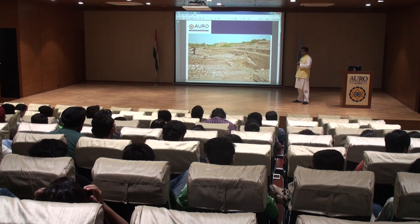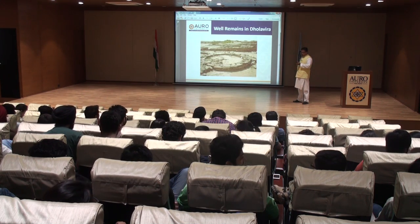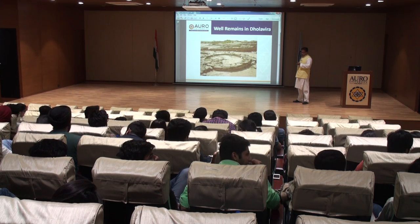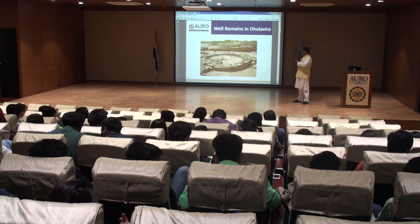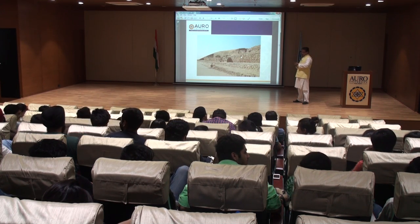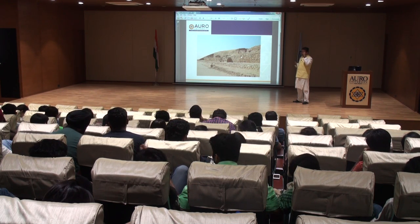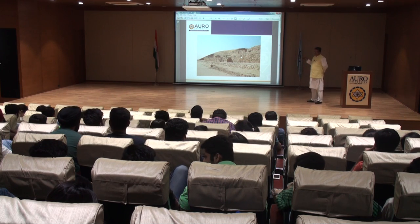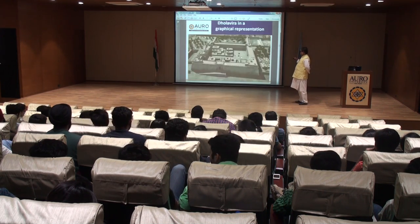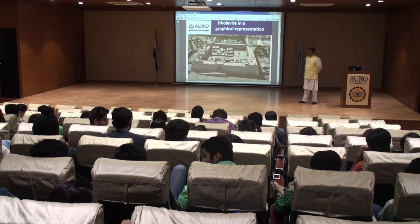These are the excavation sites of Dholavira. The well remnants of Dholavira, which is 4,500 years old. The walls of the city are to be protected because Dholavira used to be a walled city. The population used to live inside and it used to be free from invasion, wandering, robbery, and wars. If I take you through an artistic impression, this was the city look of Dholavira.